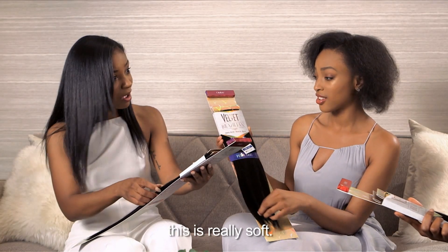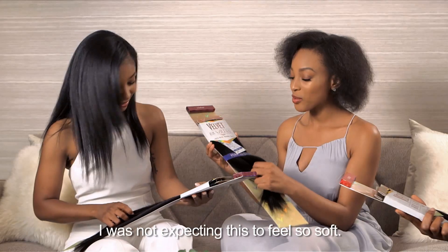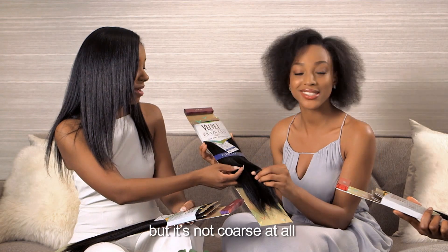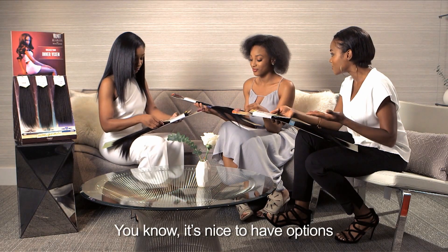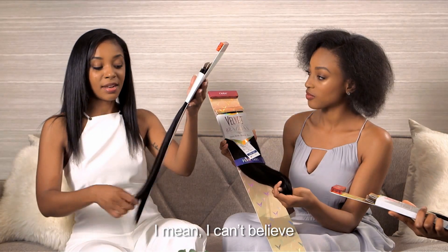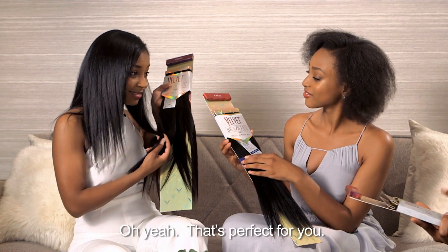Oh wow, this is really soft — soft and thick. You can really feel the texture. I was not expecting this to feel so soft. It looks coarse but it's not coarse at all. It's nice to have options to find a texture that matches your own hair. I can't believe how closely this Yaki matches my hair.